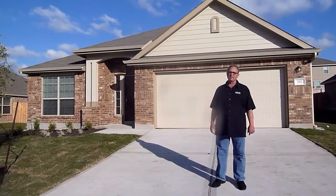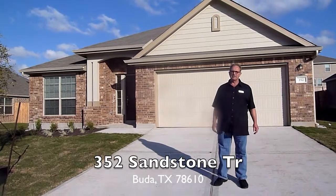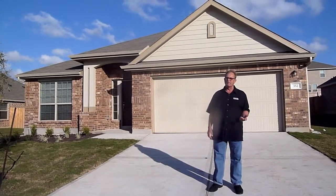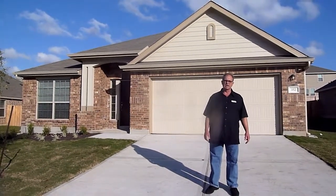Hi, it's Ron Rouget and Christine Rouget. We are at 352 Sandstone Trail, the Stonefield community in beautiful Bluewood, Texas. This is a four-bedroom, two-bath, 1,983 square foot home. Brand new construction.